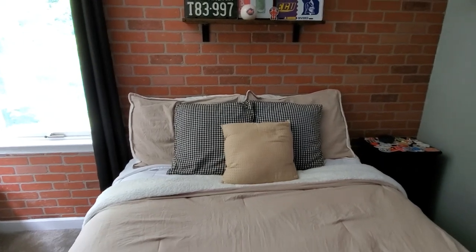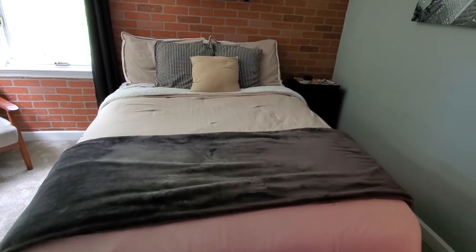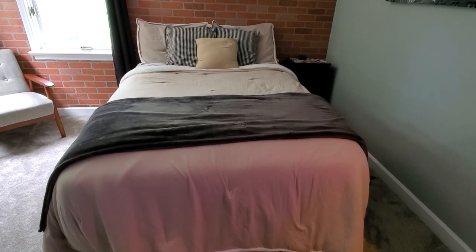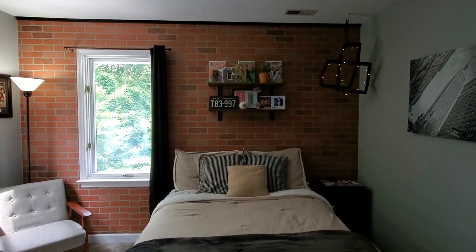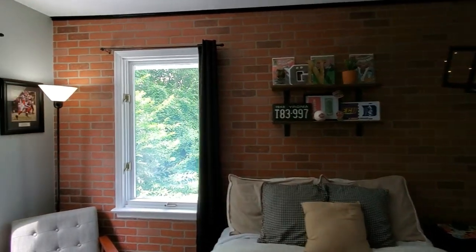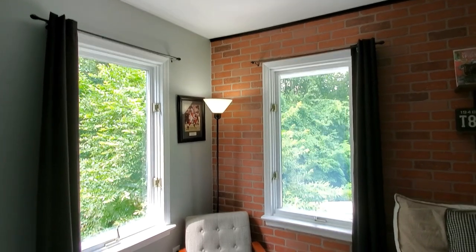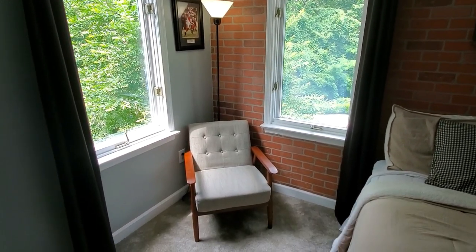Another need he had in his room was privacy for his windows, so we got him some black blackout curtains. We picked up this chair from Home Goods and the lamp I believe was from Walmart.